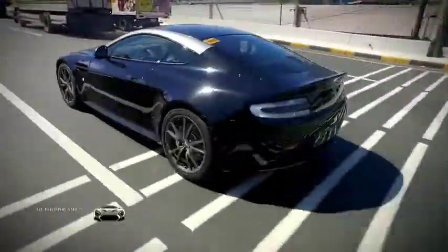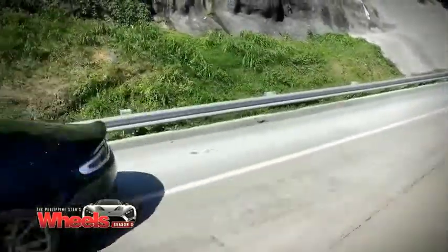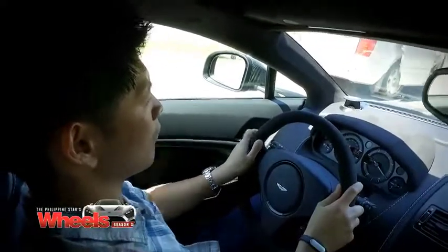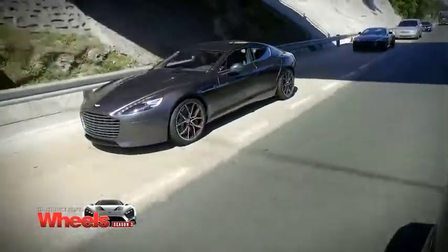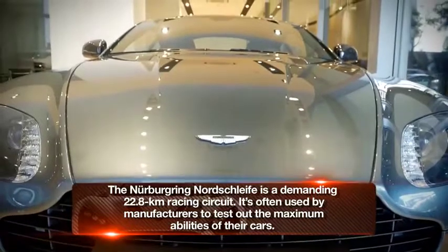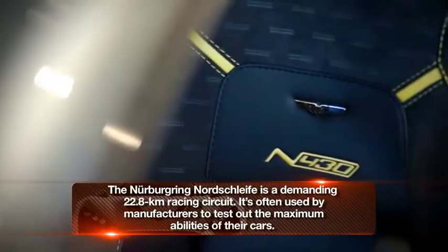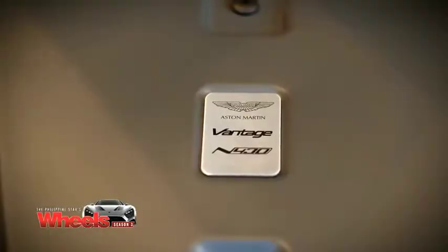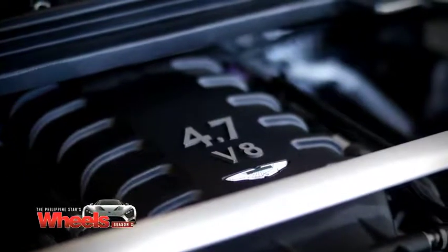After getting acquainted with how it drives, it's time to stretch the Aston's legs and drive south. The convoy is joined by the V8-powered N430 and the four-door Rapide S. The N430 is so called because it pays homage to the legendary Nurburgring. These N cars are designed for pure driving fun, and the 430 means it has 430 horsepower from a V8 under the hood.